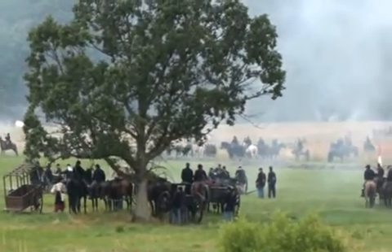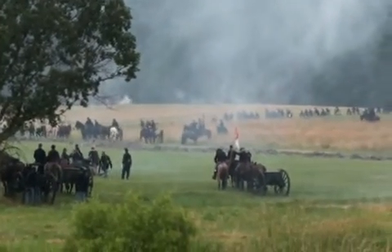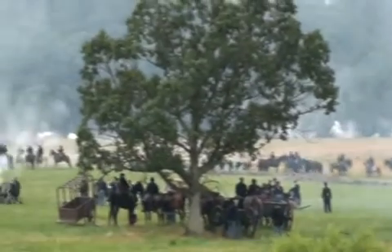These fellows are not from California, Arizona, New Mexico, Washington, or Oregon. They are from what we consider the Midwest today — primarily Wisconsin, Indiana, and a new unit, the 24th Michigan.